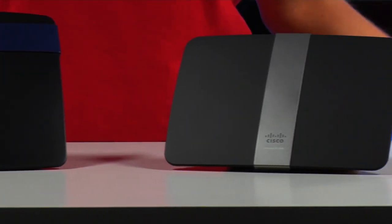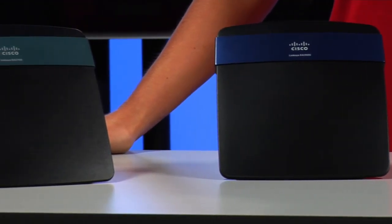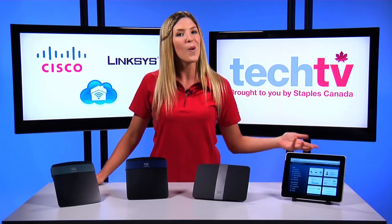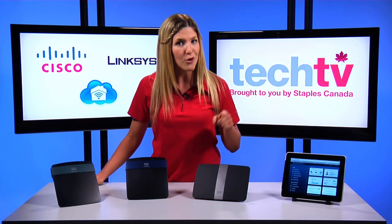So whichever EA series router you choose, you'll be able to experience the benefits of Cisco Connect Cloud. Tap into your home network to check your connection status, provide guest access, or block your child from accessing social networking sites when they should be doing their homework.